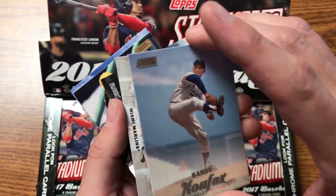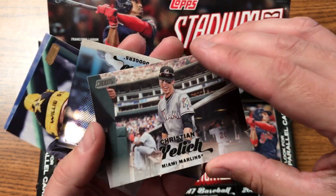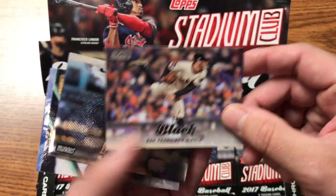By the way, we have a few spots left in our case break. If you're interested in getting into that, give us a call today because this is a beautiful product and it's probably going to go fast.